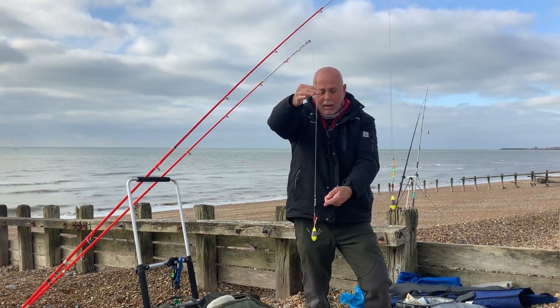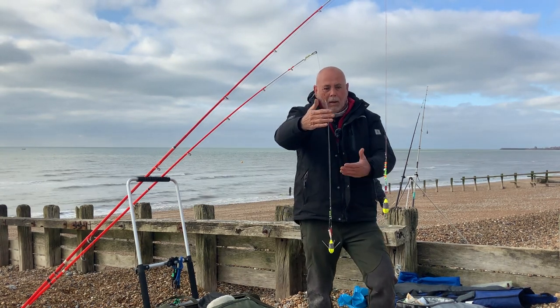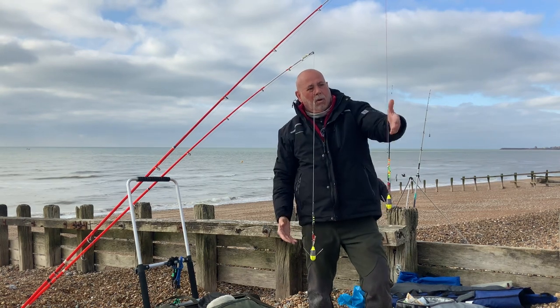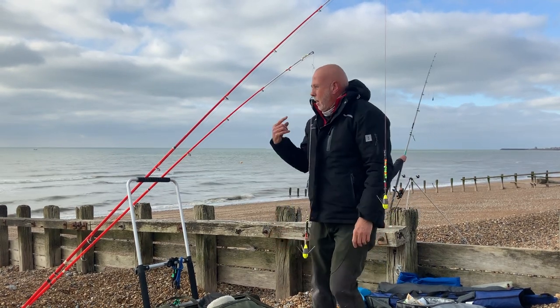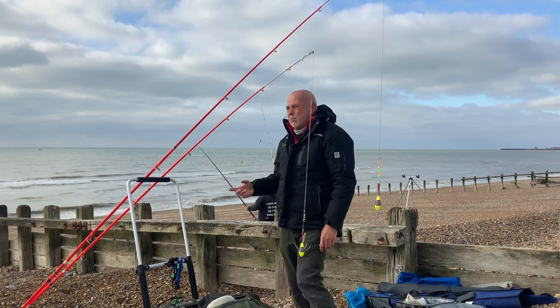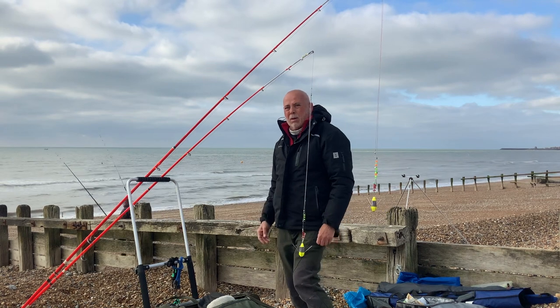I've got a fresh black lug which I've halved and tipped off with a little bit of squid. Slightly shorter length on this one and longer on this one — about three foot of trace on here and five on the other. Let's get them out, tide's coming in.